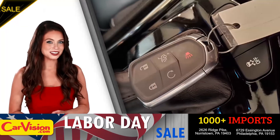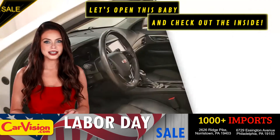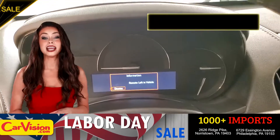This is your set of keys. Let's open this baby and check out the inside. The car is extremely clean and smells great. Great space to put your coffee, cell phone and wallet.